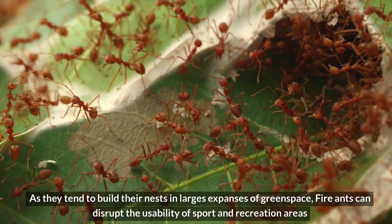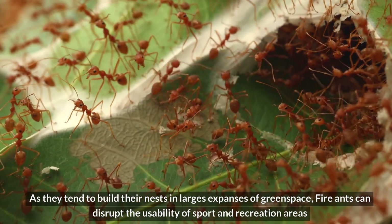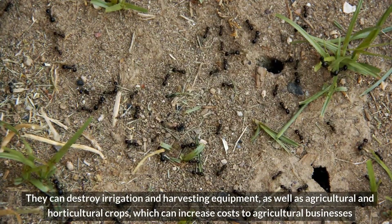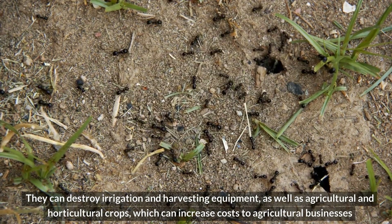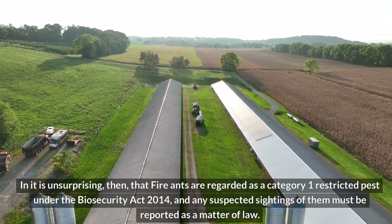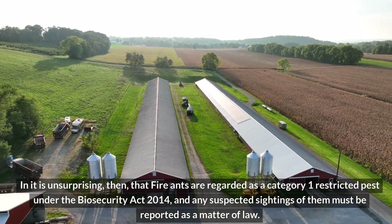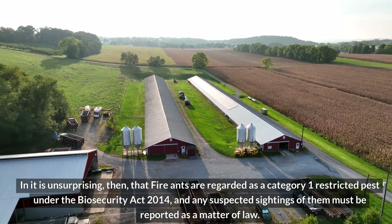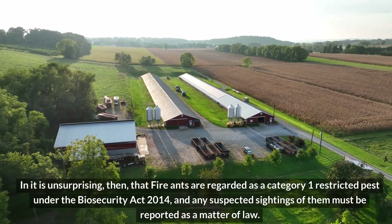As they tend to build their nests in large expanses of green space, fire ants can disrupt the usability of sport and recreation areas. They can destroy irrigation and harvesting equipment, as well as agricultural and horticultural crops, which can increase costs to agricultural businesses. It is unsurprising, then, that fire ants are regarded as a Category 1 restricted pest under the Biosecurity Act 2014, and any suspected sightings must be reported as a matter of law.